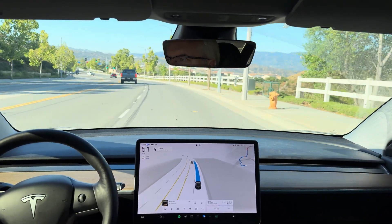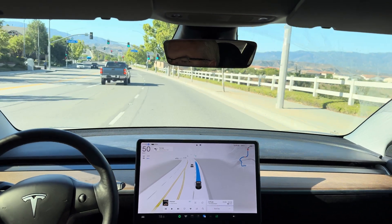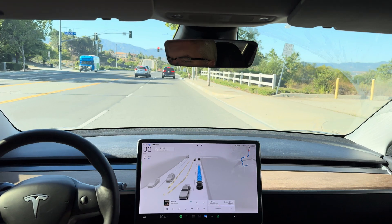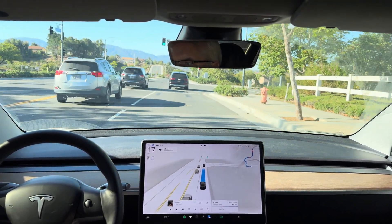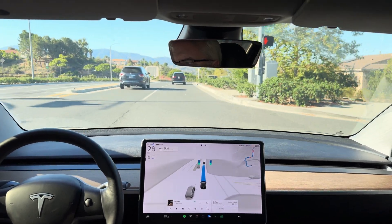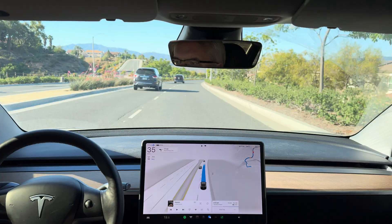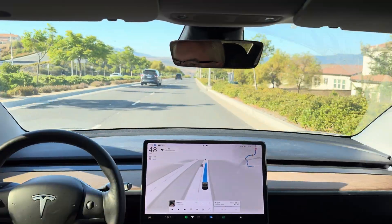So here's a double green light with a red second. So it should start decelerating, which it is. It's very lightly decelerating. There we go, now it's good. I think it saw the car before the red light. Hesitating on the acceleration. There it goes.